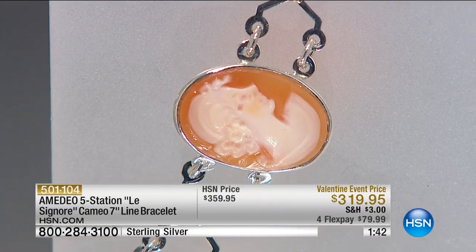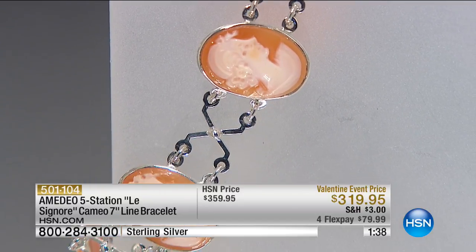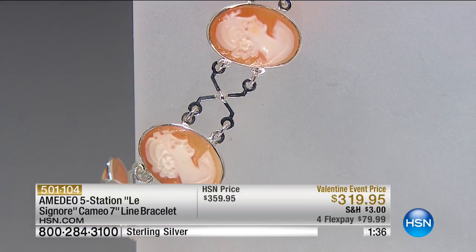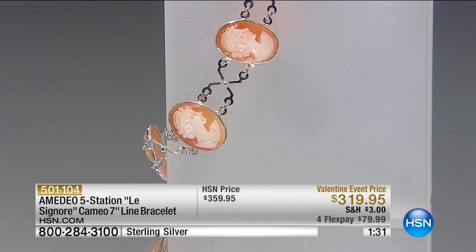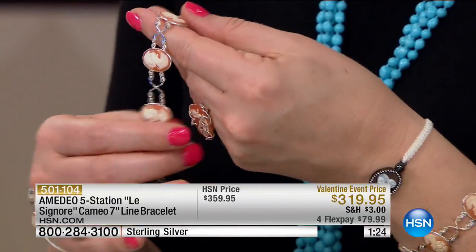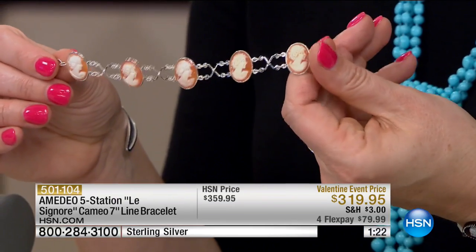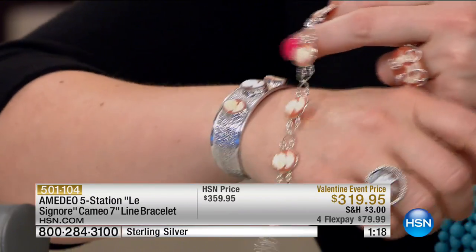This is a piece that is significant with those five stations, with the women's profile — heirloom quality, what you would see at a museum, breathtakingly beautiful. What jeweler does this with five hand-carved stations and FlexPay? It's only HSN doing this. Valentine pricing — there are only 80 now remaining.